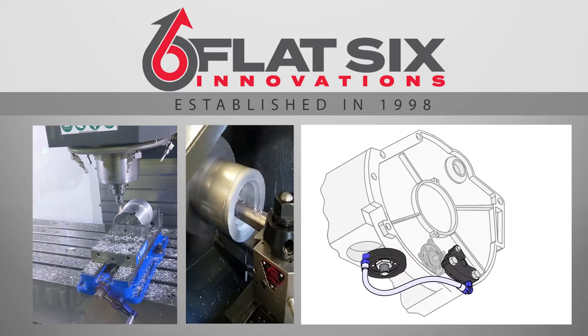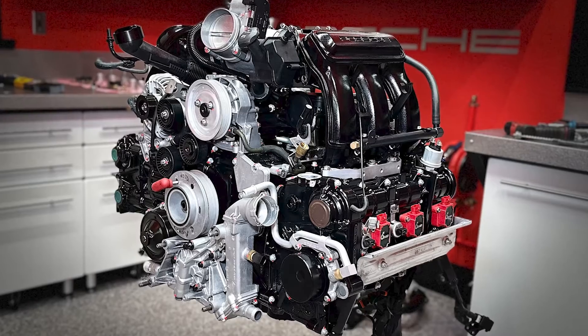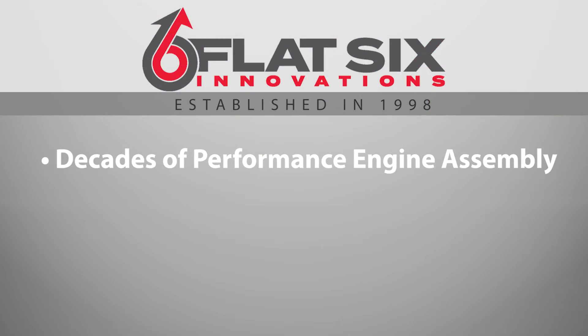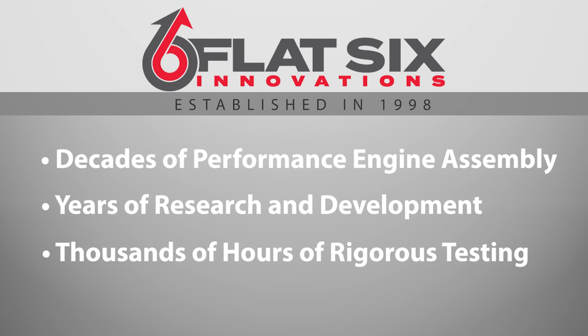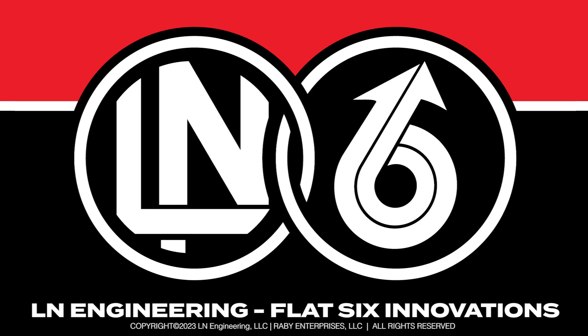Often imitated, but never duplicated, a Porsche engine rebuilt by Flat6 Innovations is more than the sum of its parts. It's the culmination of decades of performance engine assembly, years of research and development, and thousands of hours of rigorous testing. Call or visit LNEngineering.com to learn more.